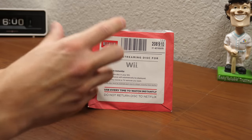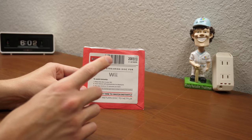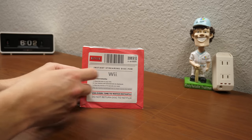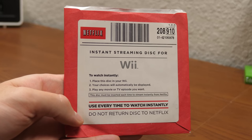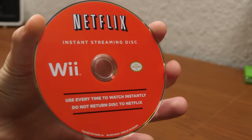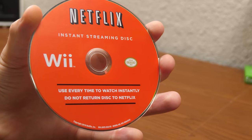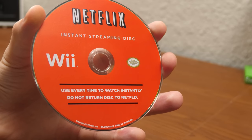I found this at a thrift store for like 25 cents or 50 cents — something ridiculously cheap. And I didn't even know what it was. I was really intrigued because I saw Netflix and Wii and I was like, wait a second. I didn't even know Netflix offered this, because I knew they offered the Wii channel, and that only came around in October of 2010 when Netflix's exclusivity agreement with Microsoft expired. But this is how you would watch Netflix on your Wii or PS3 before then.